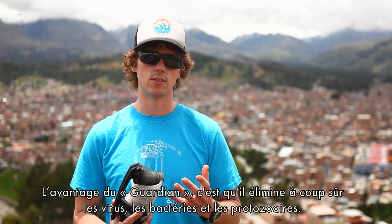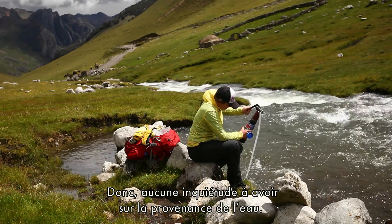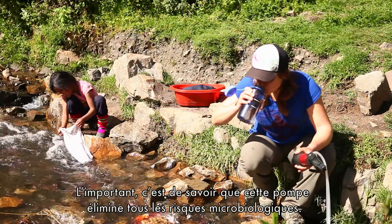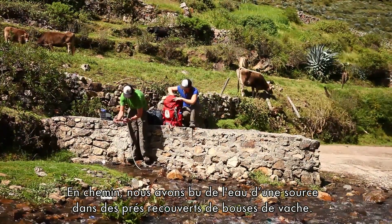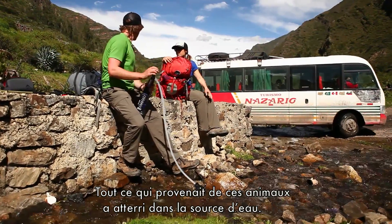The biggest advantage of the MSR Guardian is it filters out virus, bacteria, and protozoa every time, so you don't have to worry about where you are or what you're pumping out of. All you need to know is that this pump removes every microbiological hazard. On the trek, we drank from fields completely littered with cow pies, with donkeys, dogs, llamas, and sheep roaming — everything was going right into the water source.